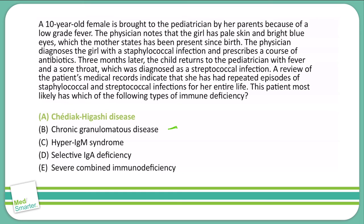Chronic granulomatous disease does increase susceptibility to staph, but also to organisms like Candida — catalase-producing organisms that produce their own catalase. Furthermore, selective IgA deficiency would increase our risk of sinus and lung infections, but that does not necessarily limit us to staph and strep.